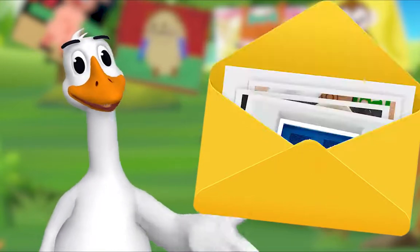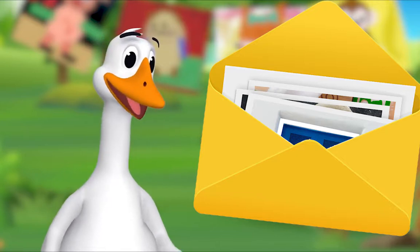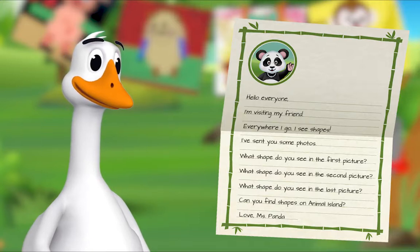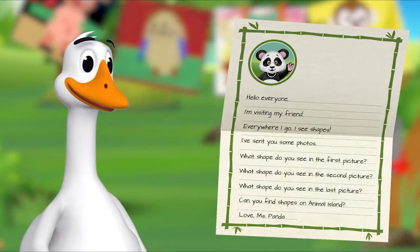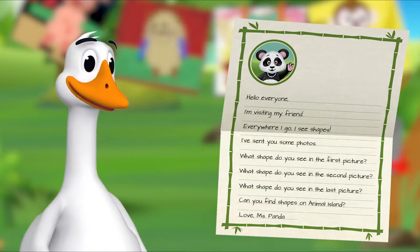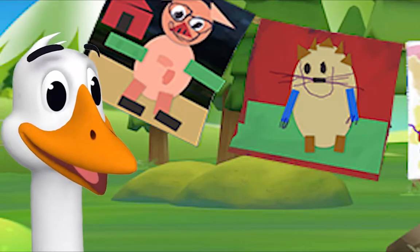It is from Miss Panda! I'll open it. There is a letter and some pictures inside. I'll read the letter out loud: 'Hello everyone, I'm visiting my friend. Everywhere, everywhere I go I see shapes. I've sent you some photos. Oh, let's look!'